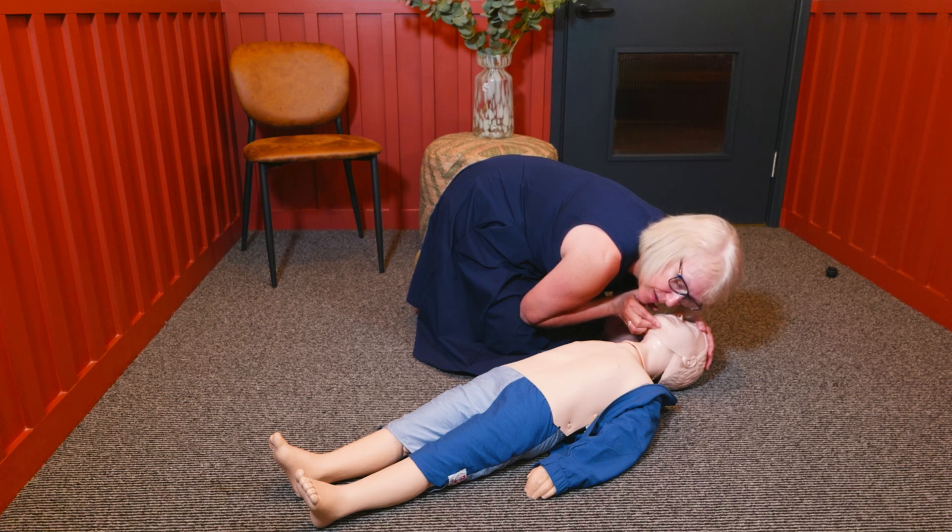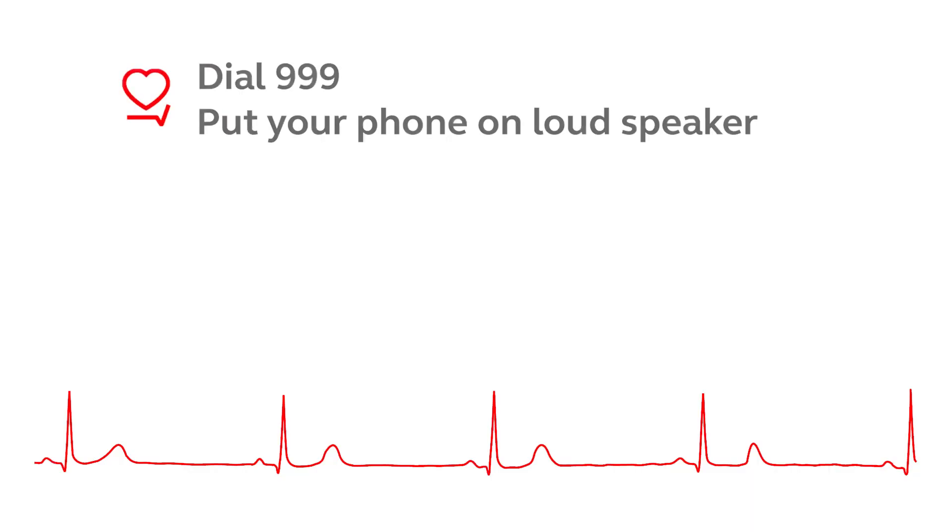If the child is not breathing or not breathing normally, put your mobile phone on loudspeaker and call 999.